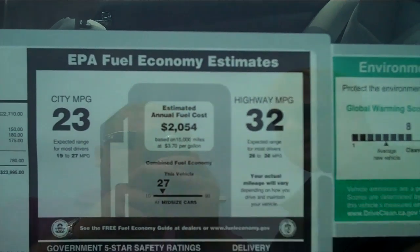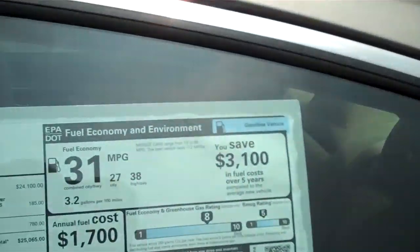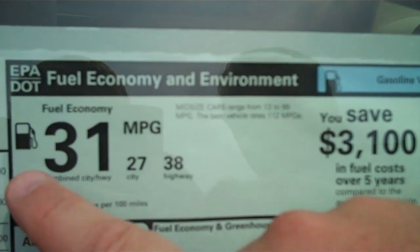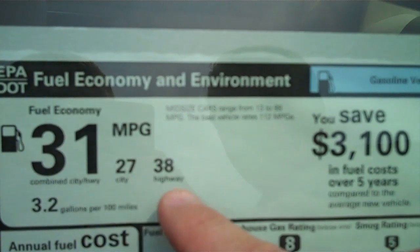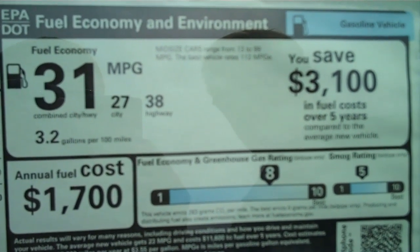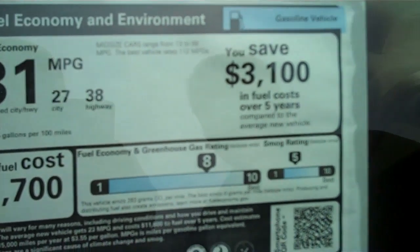Now let me show you a big surprise about the 2013 Altima. We're going to spin around here and take a look at the window sticker for the 2013 Altima. What you're looking at is an average of 31, which is 27 city, 38 highway. Guys, this car is getting 15% better gas mileage than the car of just last year. How do they do that? Let me show you.